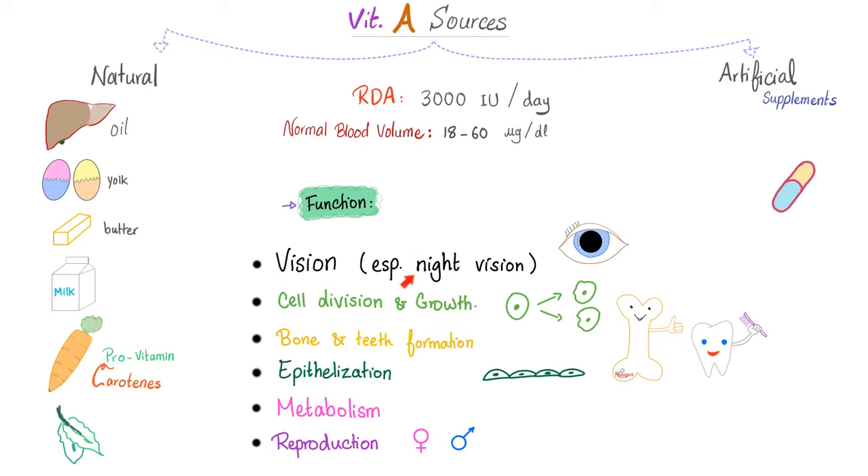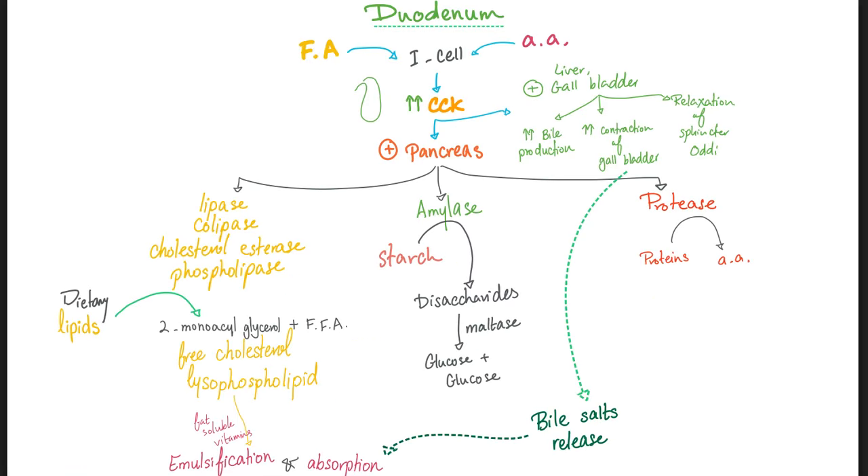Functions of vitamin A include vision — especially night vision via the rods, which contain rhodopsin. It helps with cell division and growth, bone and teeth development, epithelialization of the epithelium including the epidermis, metabolism, and reproduction. Interestingly, vitamin A deficiency in male rats led to infertility, but the female rats were fine. Being fat-soluble, vitamin A requires pancreatic lipase, colipase, cholesterol esterase, and phospholipase for digestion and absorption, as well as bile salts from the liver and gallbladder.